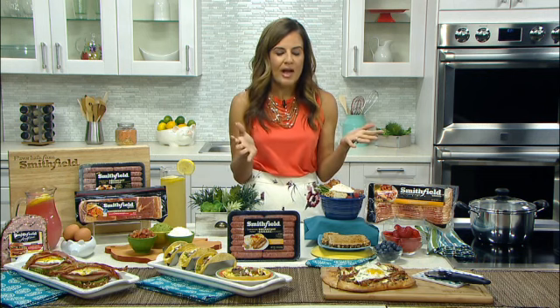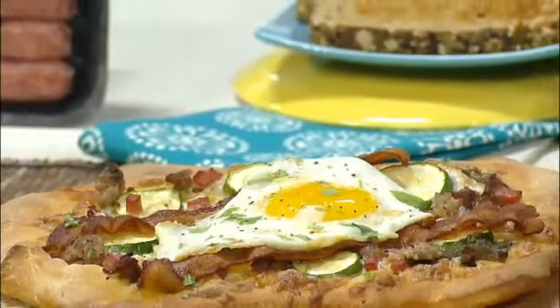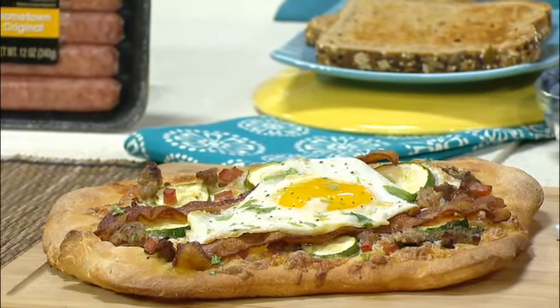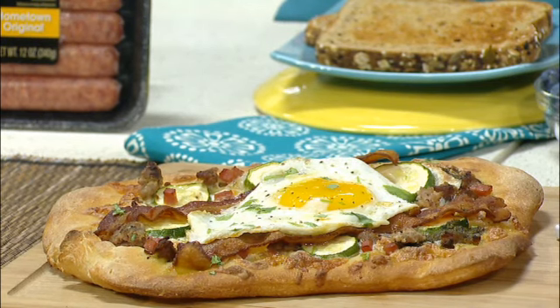Speaking of kid-friendly recipes — pizza! Big hit in our house. We have made this breakfast pizza with a fried egg on top. We've layered in some zucchini, pesto, and then three additional products: Smithfield bacon, crumbled sausage roll, and Anytime Favorites diced ham. This will definitely get the kids running to the table.